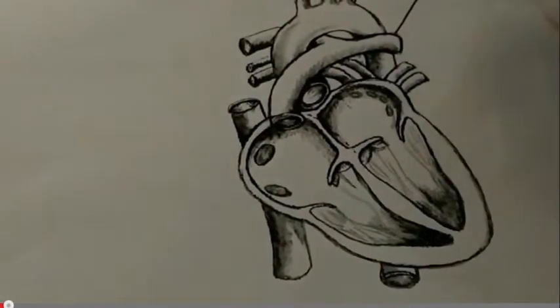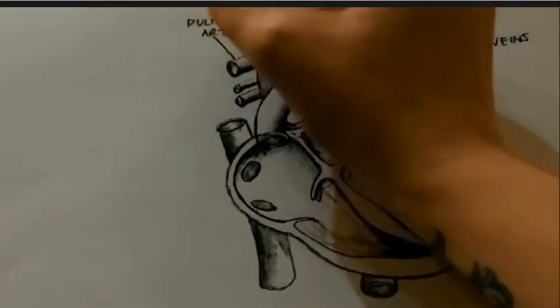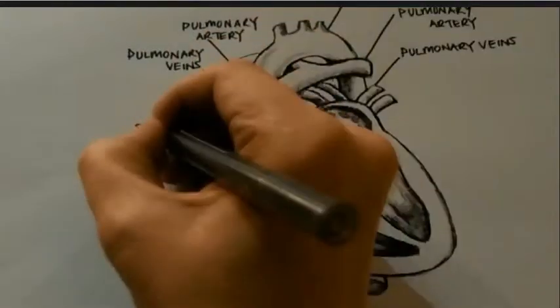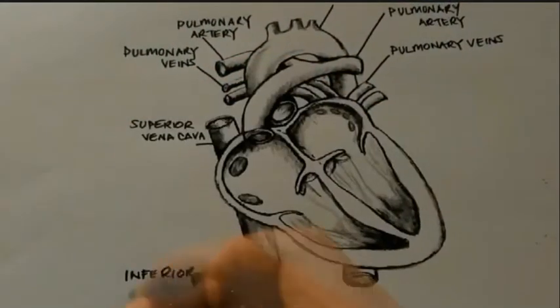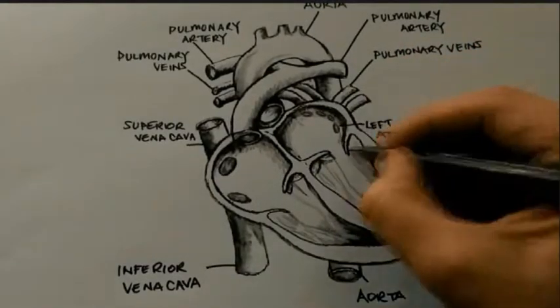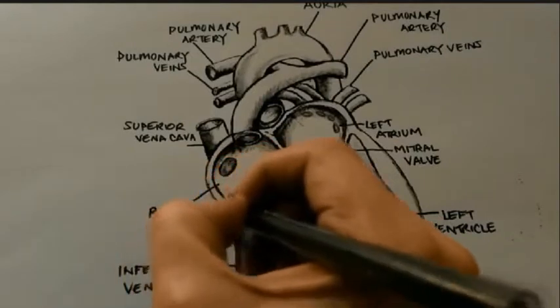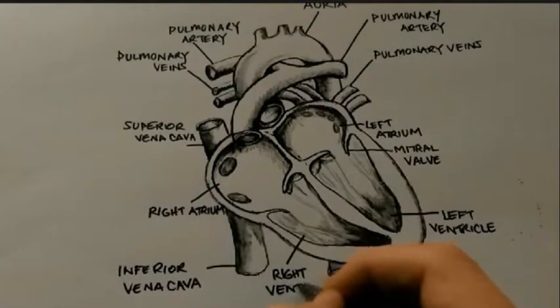The cardiovascular system is one of the first systems to form in an embryo, and the heart is the first functional organ. Thanks to this amazing organ and its pumping action, blood is able to circulate around the body. In the following presentation, we will look at blood flow through a healthy heart and a heart with a congenital heart disorder called an atrial septal defect.